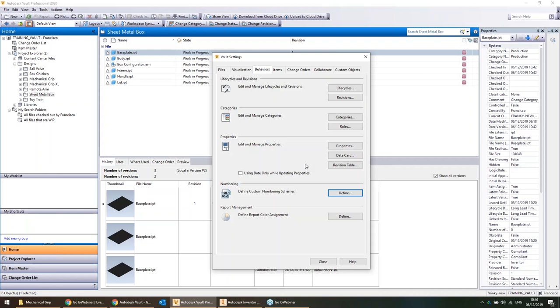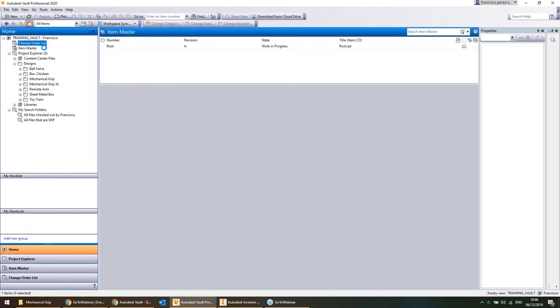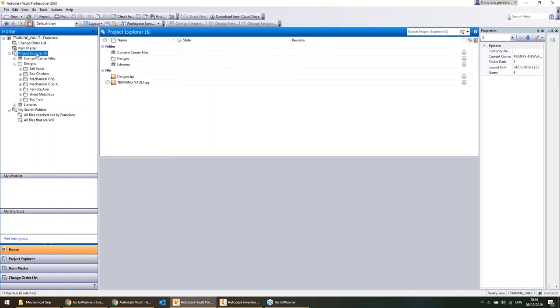Those are the core functionalities of Vault Workgroup. I'll talk a little bit about the functionality of Vault Pro and then hand you back to Curtis.